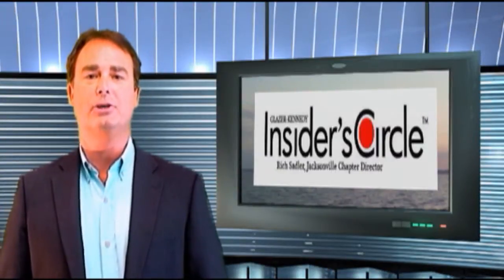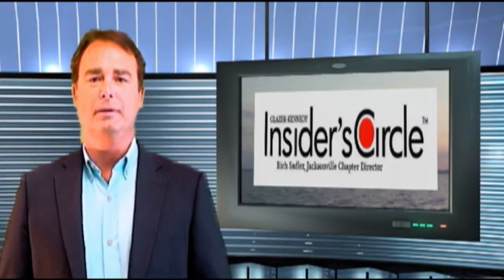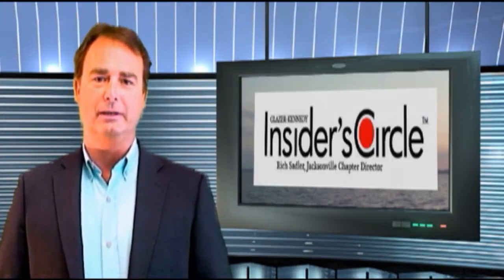Hey folks, Rich Sadler, Chapter Director of Glazier Kennedy Insider Circle North Florida, here with another few tips. Today we're going to talk about how to take notes effectively.